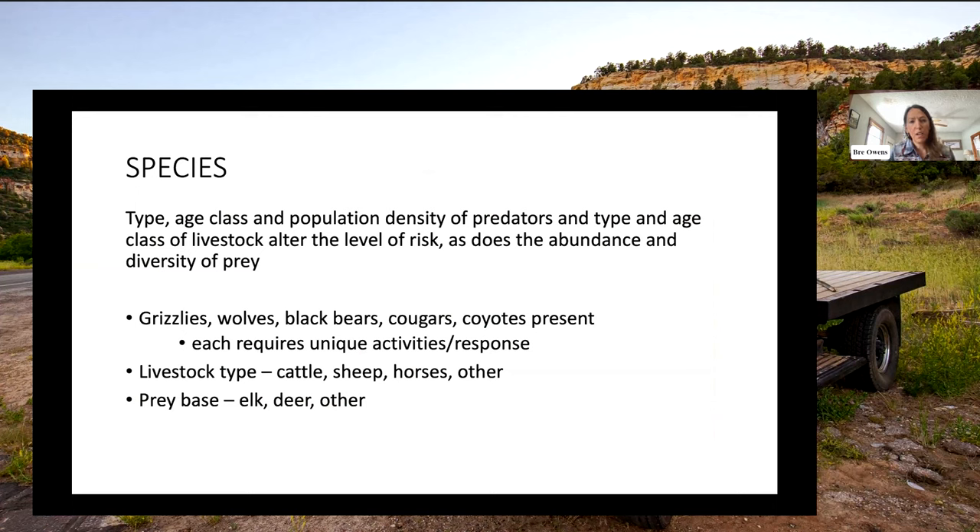On the species factor: thinking through the type, age class, and population density of livestock, predators, and prey. Different predators require different responses — they hunt in different ways and use the landscape differently. With livestock, we're grazing in different ways with different production cycles depending on the landscape. There are different risk factors between cattle and sheep, and different age classes — the risk to a young calf or yearling compared to a cow — plus the native food source of elk, deer, and other wildlife on the landscape.